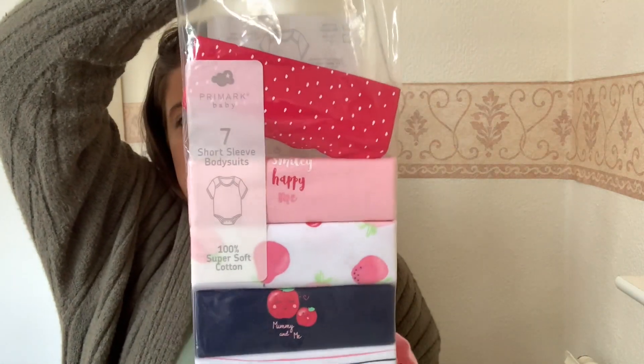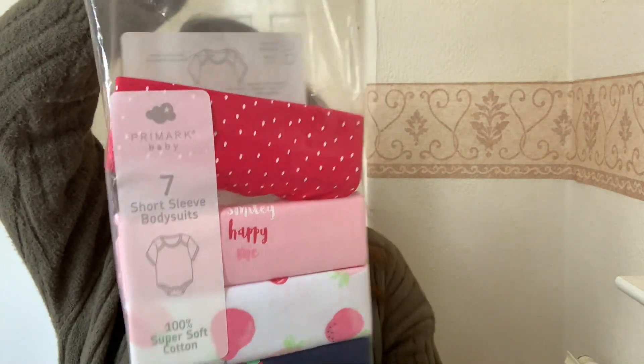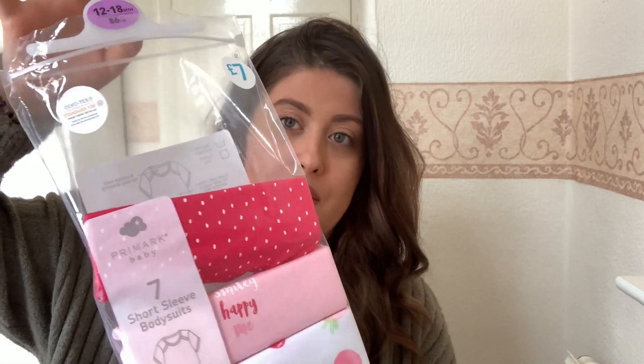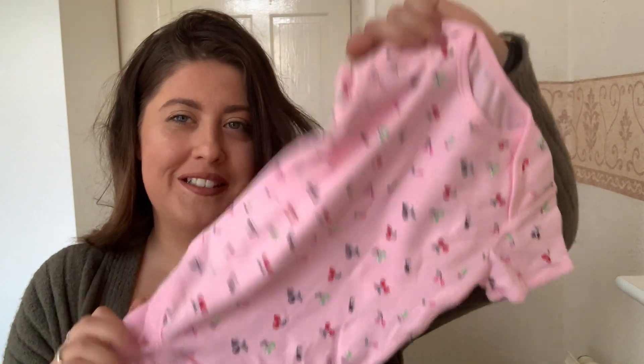The next thing we got is this big 12 to 18 pack of vests. This was seven pounds and you get seven bodysuits. These are short sleeves so they're perfect for this kind of weather. You get one like this little cherry one — I just love these.